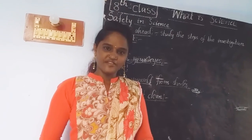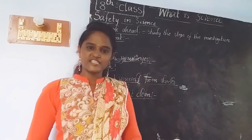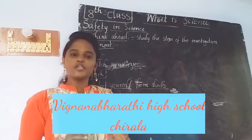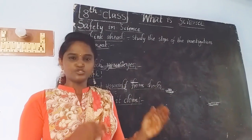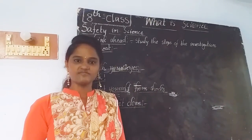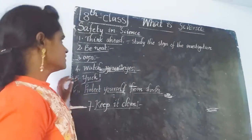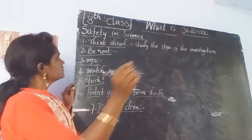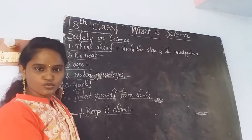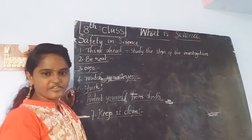Welcome. Today we are going to discuss another new topic in your 8th class biology — safety rules. Before going to do an experiment in the laboratory, it is must and should to know the safety rules we have to follow. In the science laboratory, there are rules that students generally have to follow, and we have mainly seven rules.